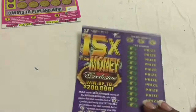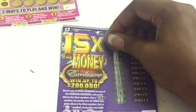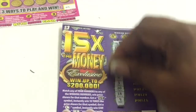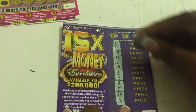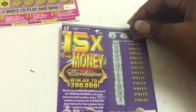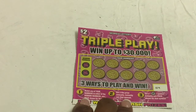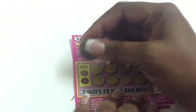Let's get this $15 Extra Money out the way. Let's see if we got any symbols or repeating numbers. We got three ways we can win here: a number match, get three like symbols, and we get the money bag — win the prize shown.